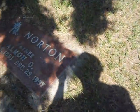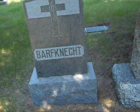There are some odd names here. I love it. You can go from Norton — that's a normal enough name — to Barfnecht. Barfnecht! Can you imagine being stuck with a moniker like that? Well, I can't throw stones. My last name is Kwasniewski.